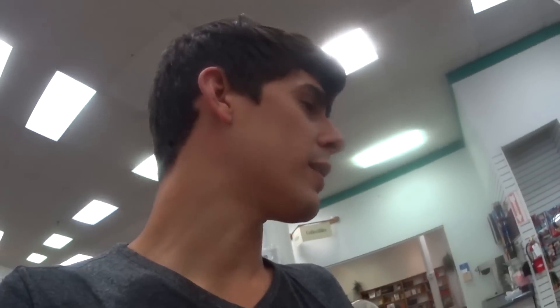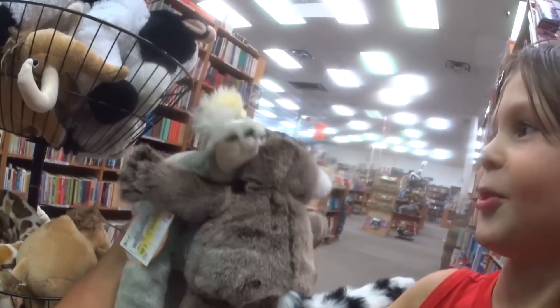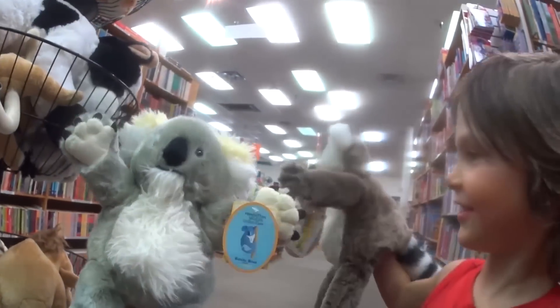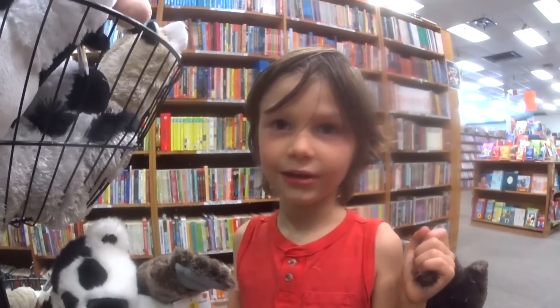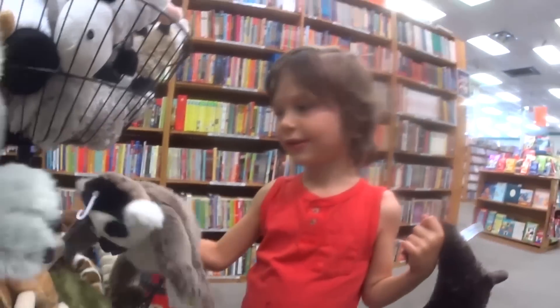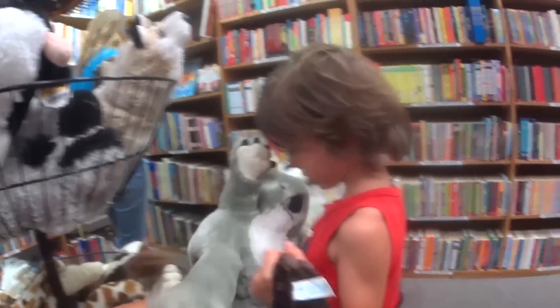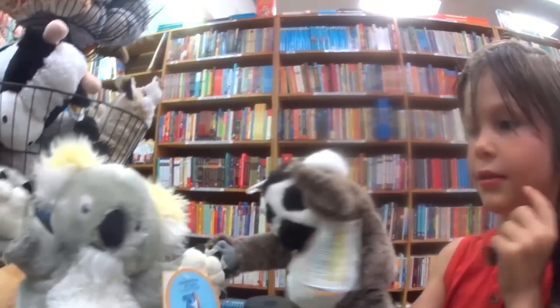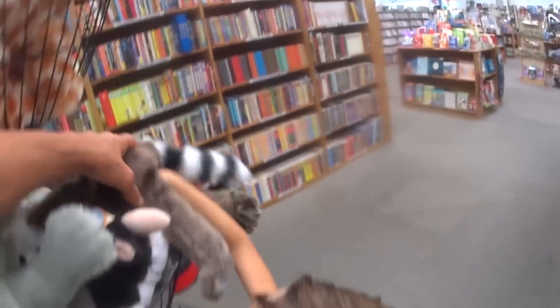Hi Mr. Lemur, my name's Koali the Koala — can I have a hug? Big hug! I eat eucalyptus leaves for dinner, lunch, and breakfast. What do you eat, Mr. Lemur? Lemurs eat fruit! I eat fruit for breakfast. I climb trees a lot — do you climb trees? Awesome, we both like trees and things that come from trees! I like blackberries, I like eucalyptus leaves.